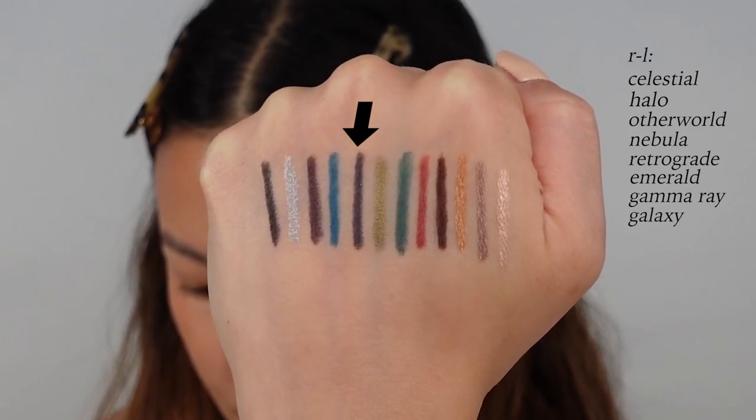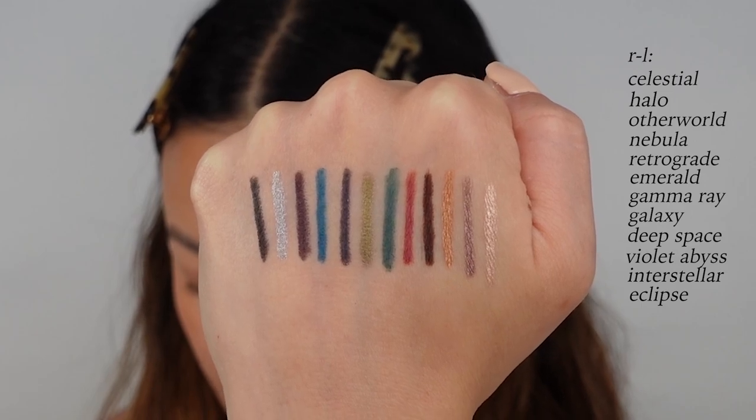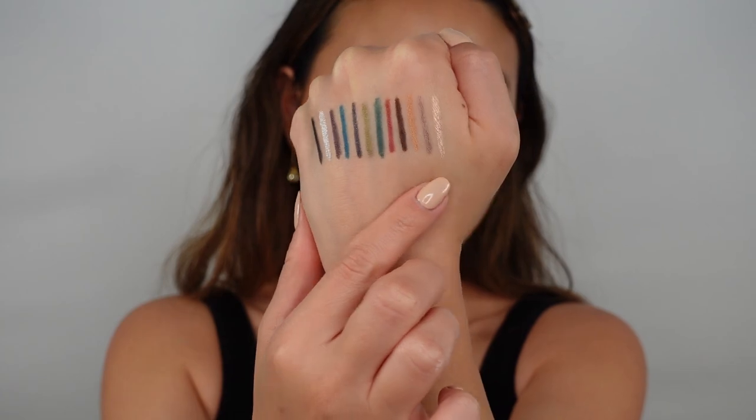The 12 shades include: Celestial, Halo, Otherworld, Nebula, Retrograde, Emerald, Gamma Ray, Galaxy, Deep Space, Violet Abyss, Interstellar, and Eclipse. About five minutes after swatching, these are completely budge-proof — not moving at all. They were really creamy on application but nothing is coming off, not even the metallic shine, which often rubs off on eyeliners like this. Very impressed.